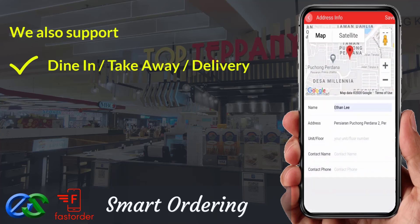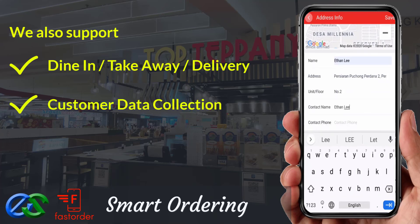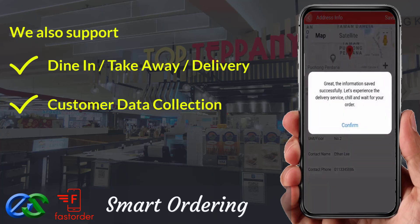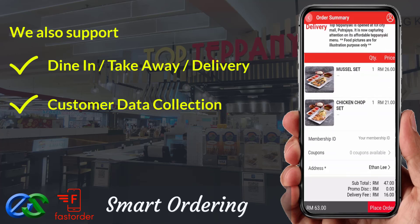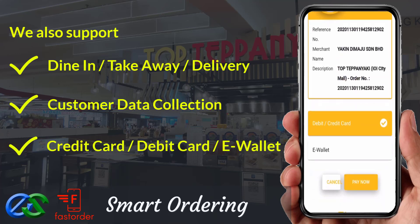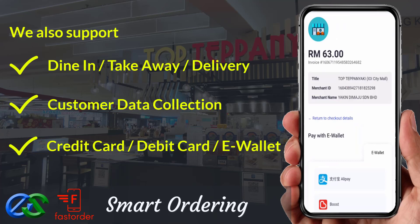We are able to collect customer data, like their behavior, visit periods, favorite types of orders, and their spending amount per visit. We are also able to accept payments like credit card, debit card, or even famous e-wallets in the market.